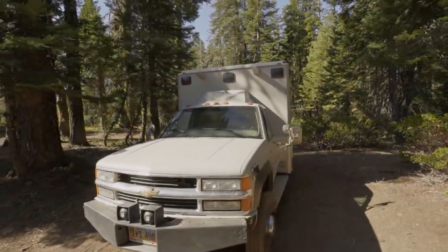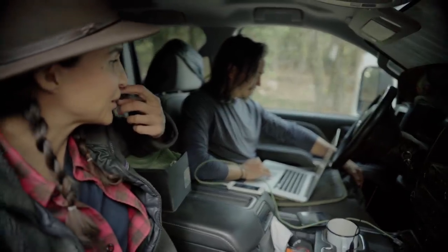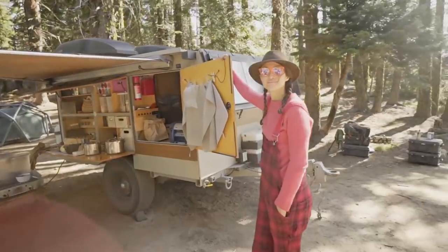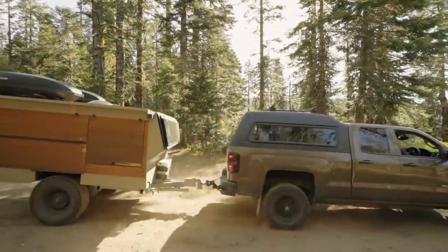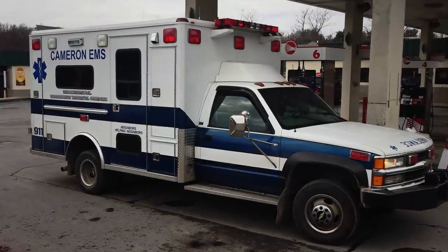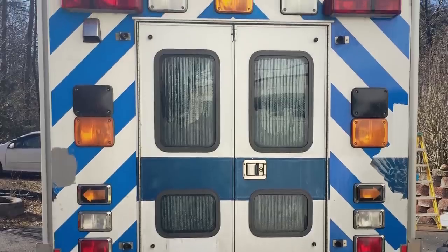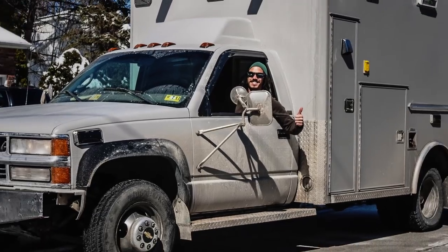Prior to buying the ambulance, I was just on the road camping out with Camp Trent, which is my brother and Yves. I was traveling with them and their camper, just tent-lifing it, and on the road I was meeting a lot of people living out of their vans or their trucks. That was a lifestyle that really resonated with me, so I started saving for that for about two years. Never really considered getting an ambulance. Found this guy on Craigslist.